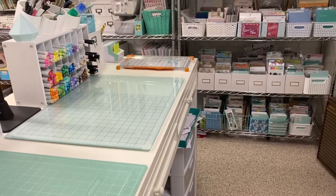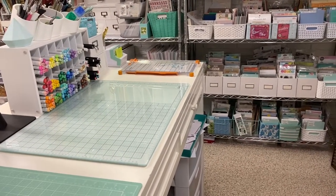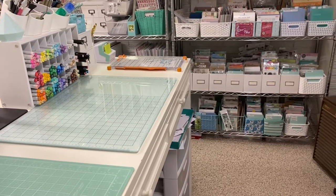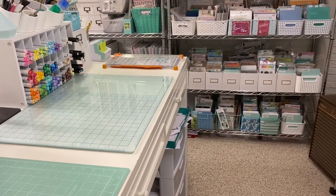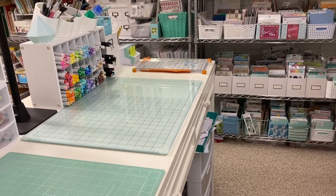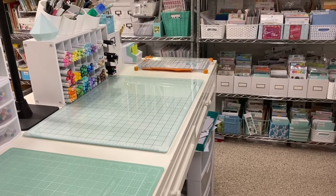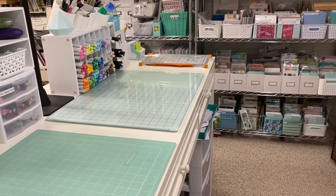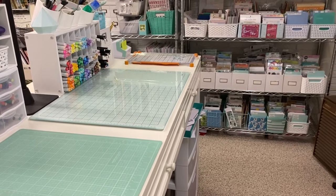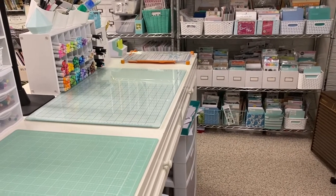Hi everyone and welcome back to my channel. I wanted to film a video today in my newly cleaned craft room talking about paper crafting inspiration and where, as paper crafters, we find inspiration. I did a blog post about this about a month and a half ago and I thought I'd talk a little bit more about it in a video and kind of show you some things I've been working on lately and where I've been finding some inspiration.